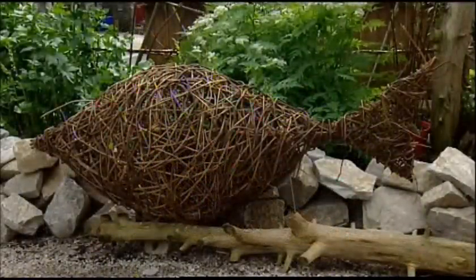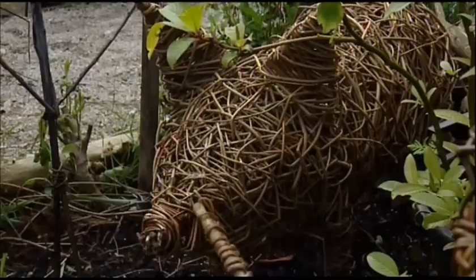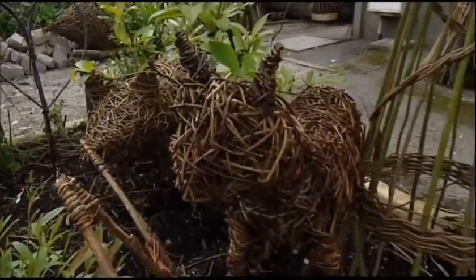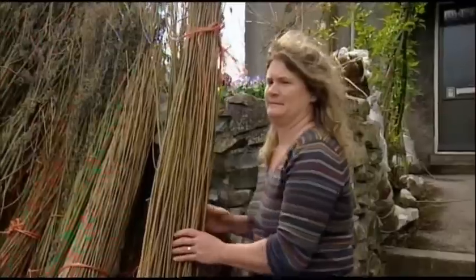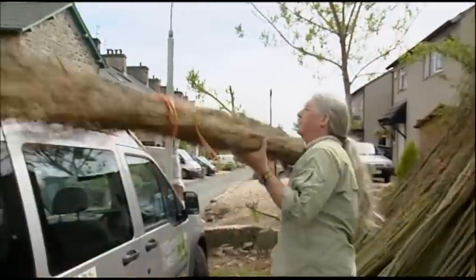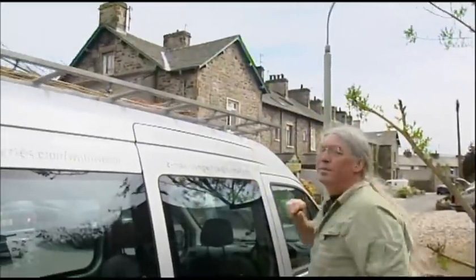How much is what you do motivated by trying to be environmentally good? Does the environmental thing really play a big part for you? I think it does. We probably don't think about it very much these days, but if you're thinking about carbon footprints and things like that, probably the amount of trees that we plant as willow sticks probably compensates for the fuel that we use for travelling around the country. But it's important for us to have a renewable resource of material to work with, so it's environmentally friendly from that point of view.